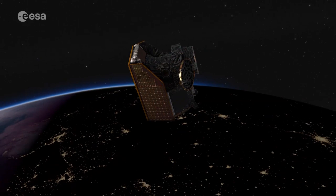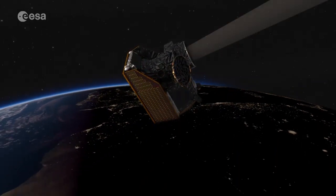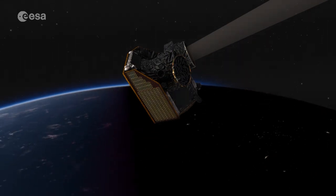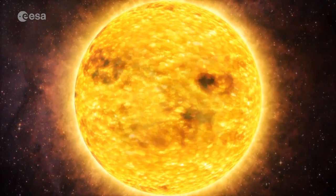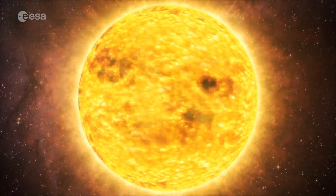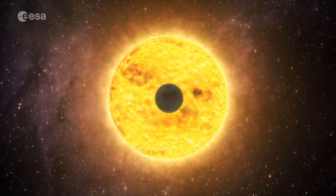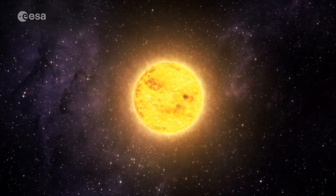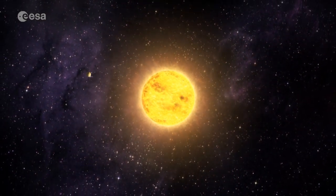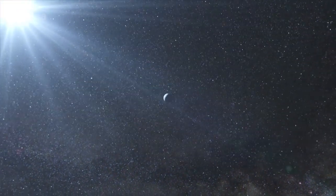Once in orbit 700 kilometres above the Earth, KEOPS will examine the light from a carefully chosen list of individual bright stars beyond our solar system. These stars are known to host exoplanets. KEOPS will measure the size of these planets with accuracy and precision, focusing on the smaller planets. This information will be combined with measurements from other facilities of the planet's mass, to learn more about what the planets are made of, how they form and evolve.